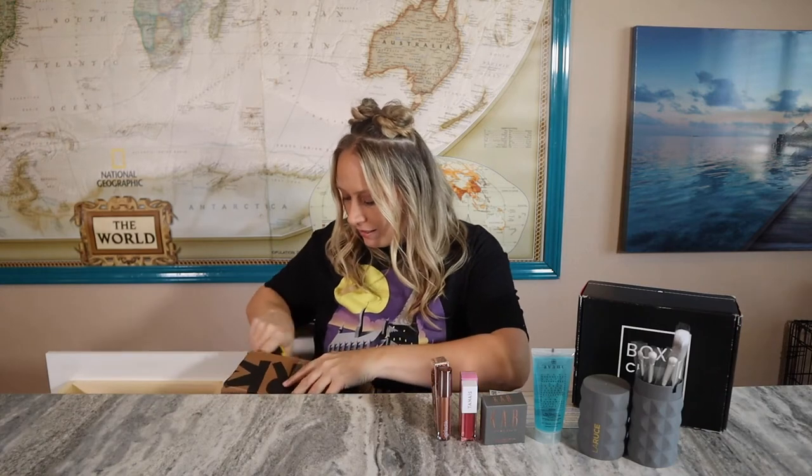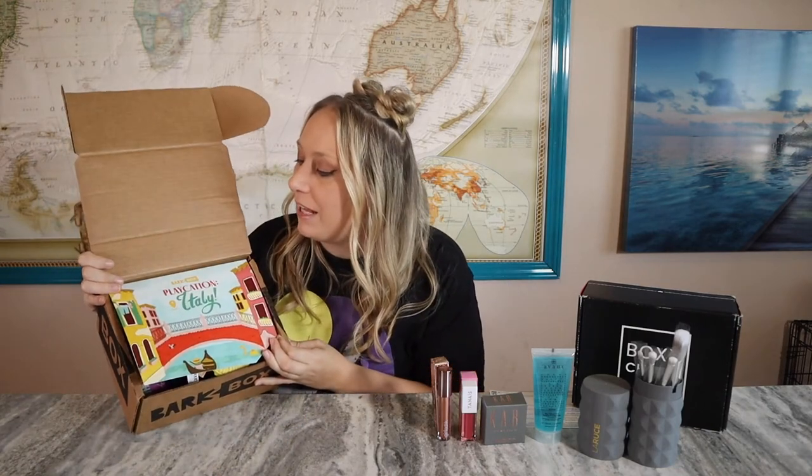Before I end this video, I'm going to do a surprise mini unboxing of my BarkBox — I want to open this box but I don't want to do its own video. Snow is over there dying for all the treats. This month's theme was Playcation Italy — that's fun! BarkBox starts at $23 a month for your pet; you'll get two treats, two toys, one chew, and free shipping. Next month's BarkBox will have a Harry Potter special edition, so Harry Potter fans will love that.